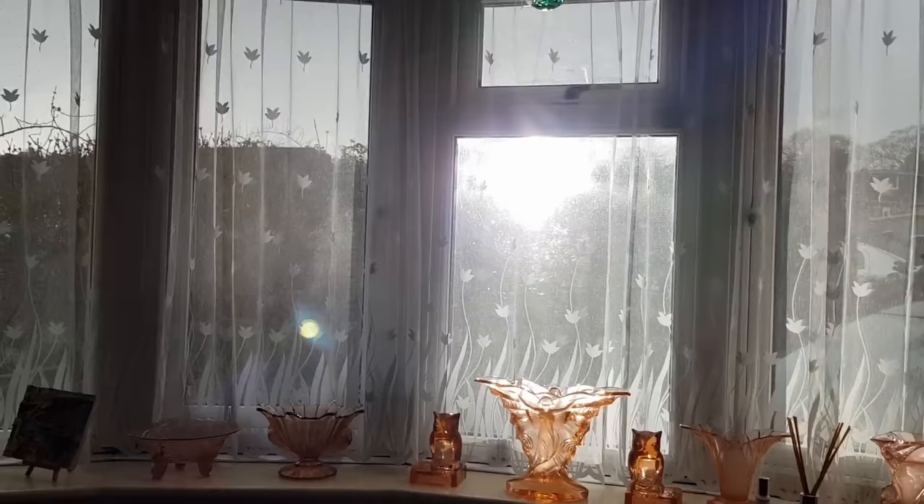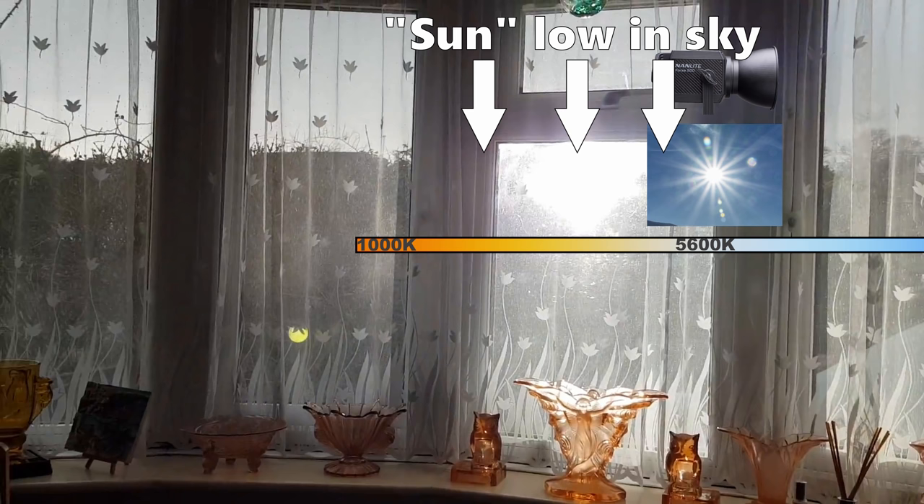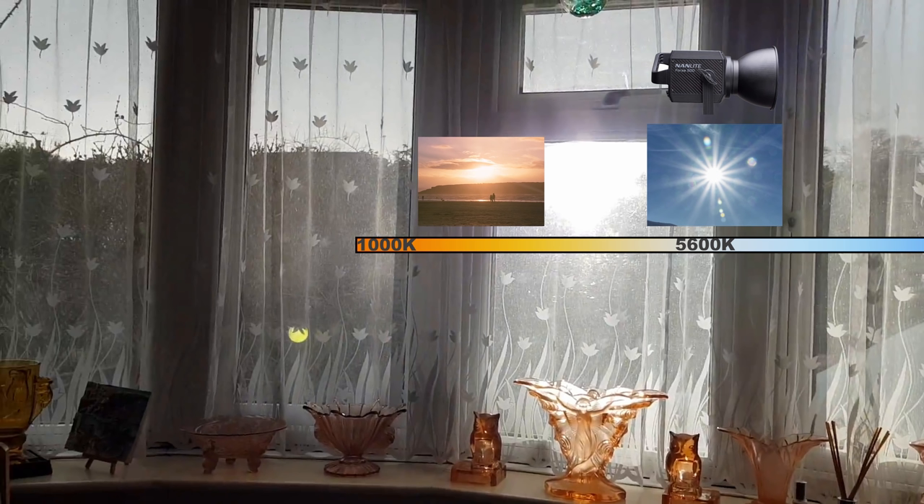Let's bring our exposure down to balance for our artificial sunlight. This looks great, but to me it looks a little bit off. What we've overlooked here is the relationship between our light positioning and colour temperatures. Our Forza 500 is representing the sun at 5600 Kelvin, but the light itself is placed relatively low down to replicate the position of the sun at sunset. Midday sun may be balanced at 5600 Kelvin, but sunset tends to be around 2000 to 3000 Kelvin, which is much warmer. So there's a discrepancy between where we place the light and the light's colour temperature.